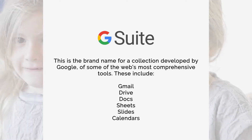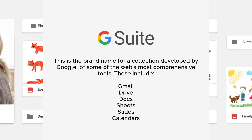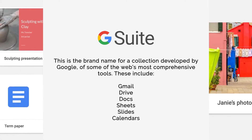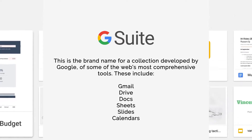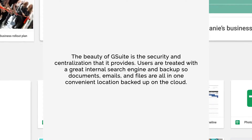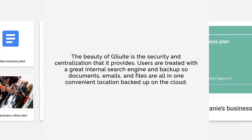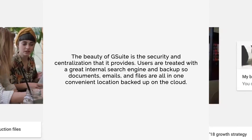Number one: G Suite. This is the brand name for a collection developed by Google of some of the web's most comprehensive tools. These include Gmail, Drive, Docs, Sheets, Slides, and Calendars. The beauty of G Suite is the security and centralization that it provides. Users are treated with a great internal search engine and backup, so documents, emails, and files are all in one convenient location backed up on the cloud.